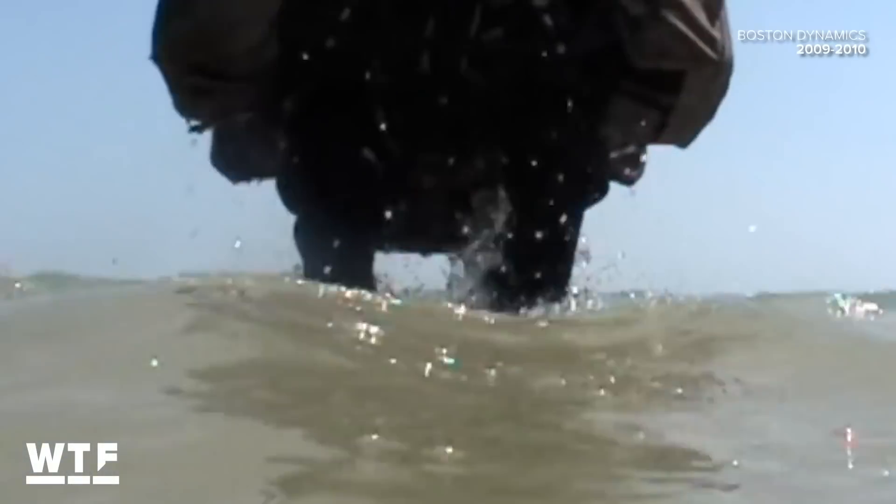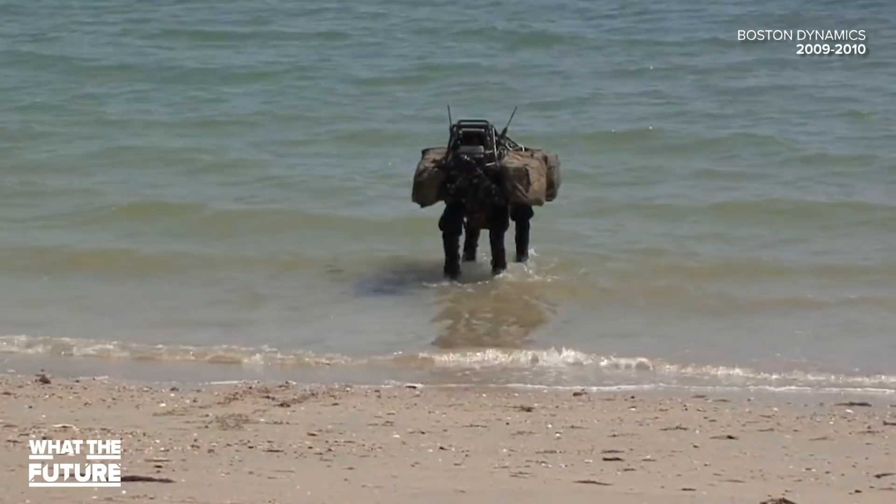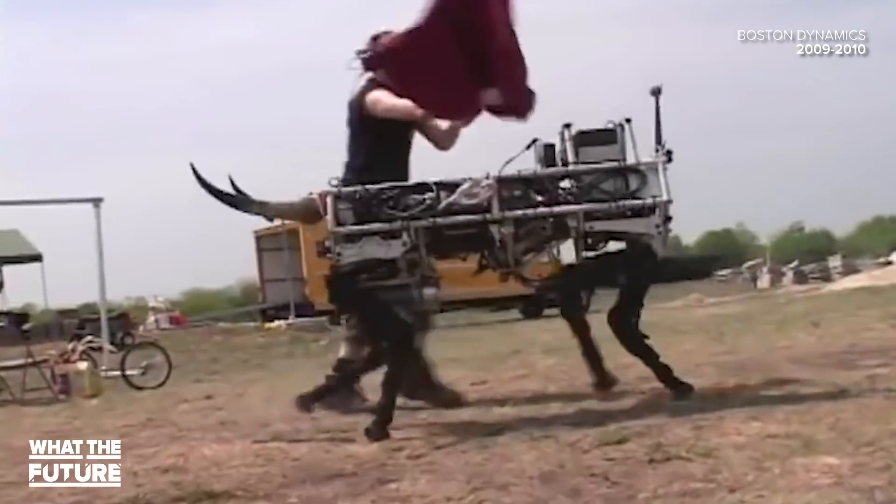Big Dog, however, did not make it out of boot camp. After being rejected by the military for being too loud, Big Dog retired to a beach somewhere, occasionally playing the bull in mock bullfights for the entertainment of its masters.